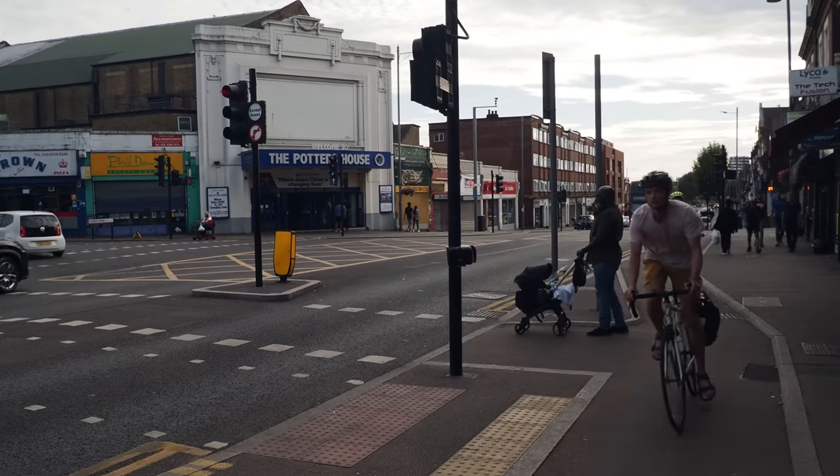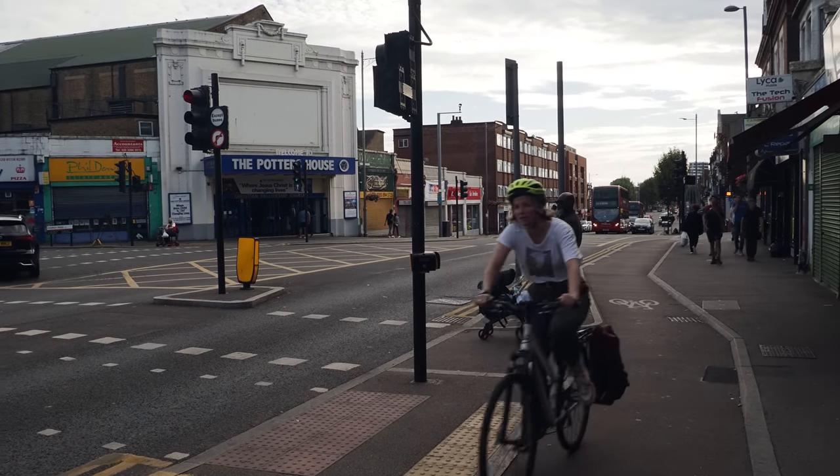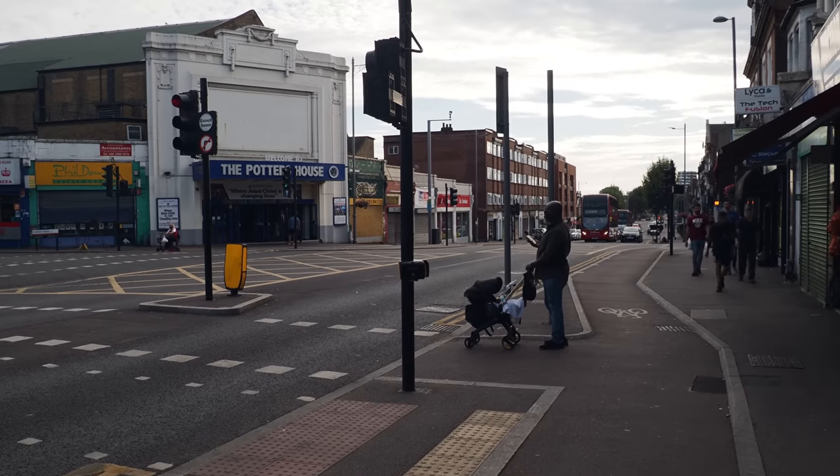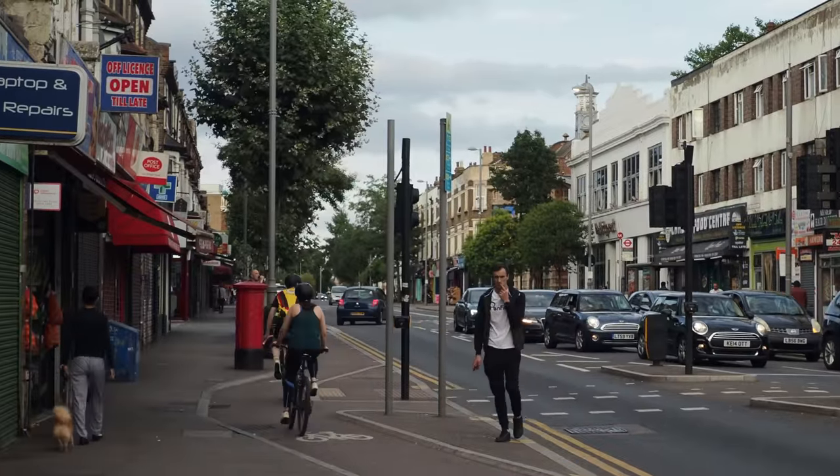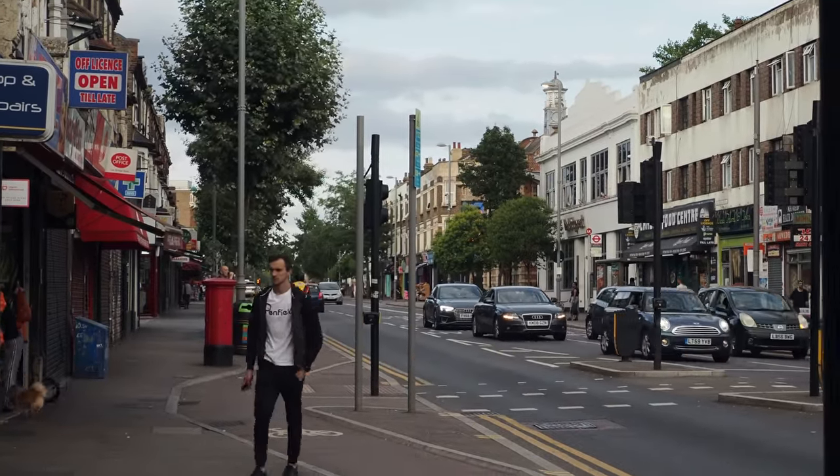One of the real features now of Lea Bridge Road is this new cycle path, which is great — I'm all for safe cycling. It's brilliant, but it does mean I've nearly been hit several times already, because if I step out to get a bit more light I can get smashed by a bike.